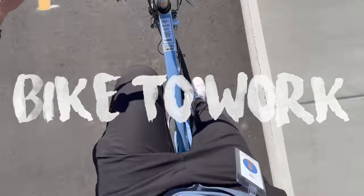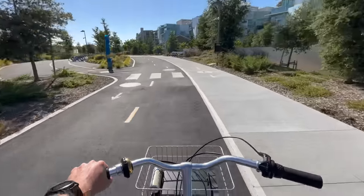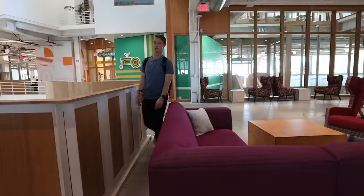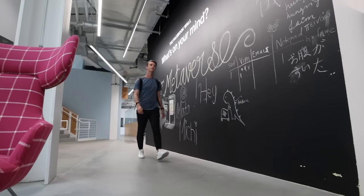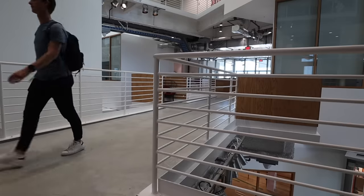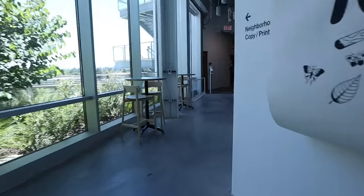Now it is time to get to work. I bike over to my building and start mentally preparing for the day. The office is never really full of people, but today is particularly empty, probably because yesterday was a holiday. I personally like to come into the office every day though — it definitely helps me focus better. And after two years of COVID, I am done with working from home.